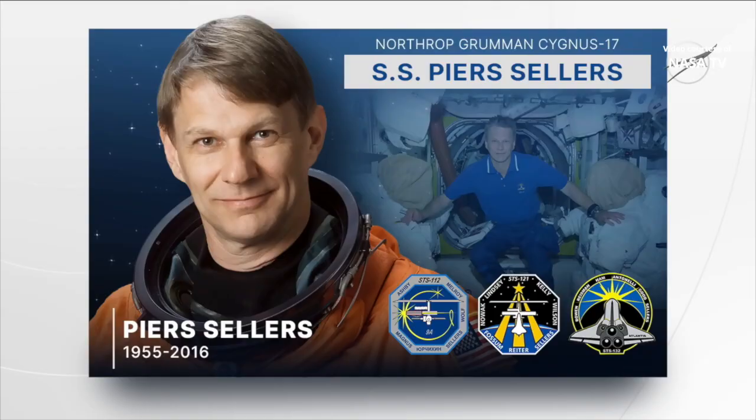This Cygnus cargo spacecraft is a freighter belonging to Northrop Grumman, and the company has a history of naming each Cygnus after a person who has played a major role in the field of human spaceflight. This particular Cygnus was given the name the SS Pierce Sellers.